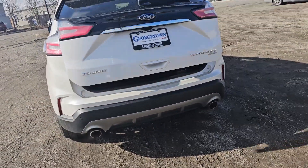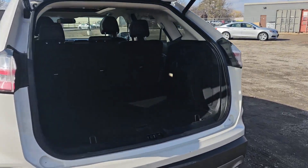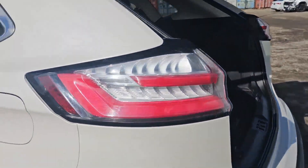It's got a power liftgate. This vehicle is also all-wheel drive. Tons of space back here. Speakers in the back as well.